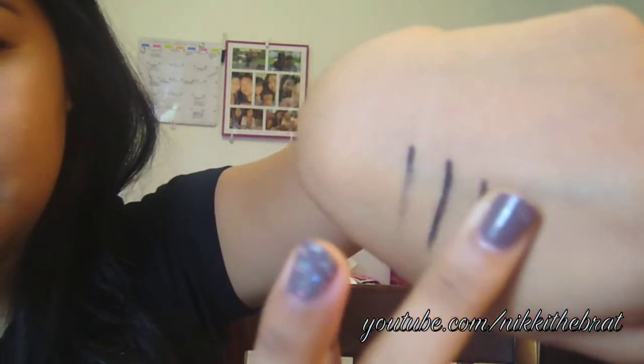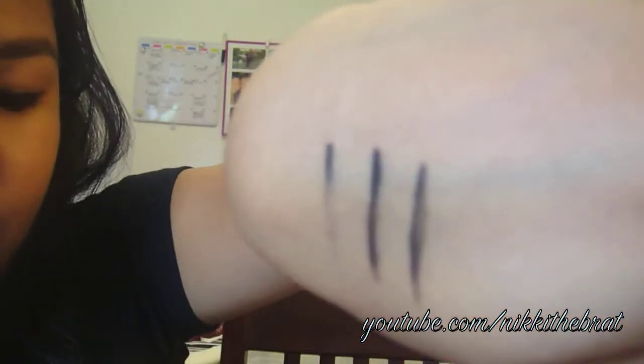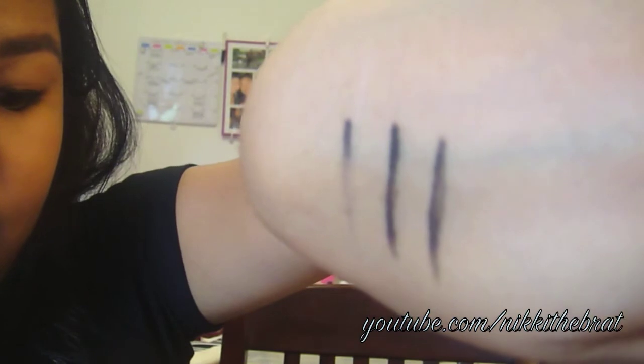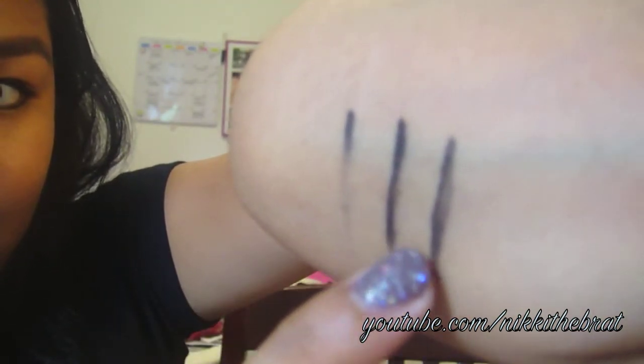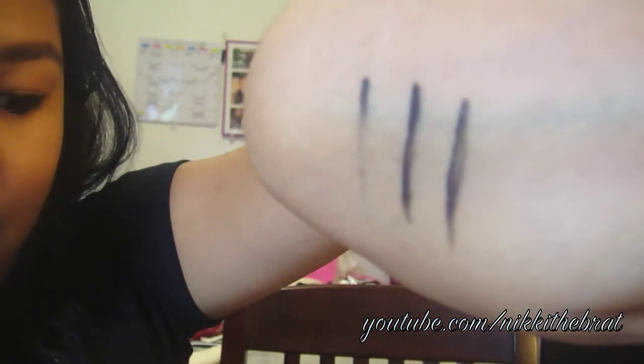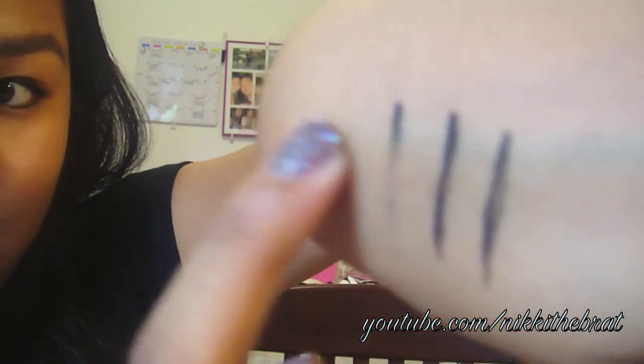Now I'm going to dip my finger in some water and run it through all three swatches. As you can see, the first swatch — the Maybelline Eye Studio — completely came off. The second and third — the L'Oreal HIP and the Wet n Wild — both stayed intact. So in the water test, L'Oreal and Wet n Wild both hold up, while the Maybelline fails.